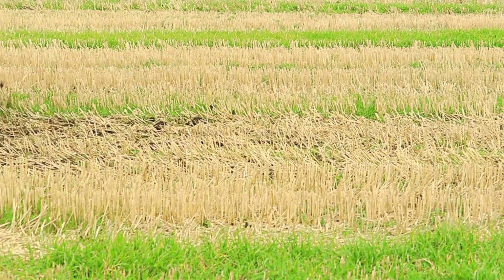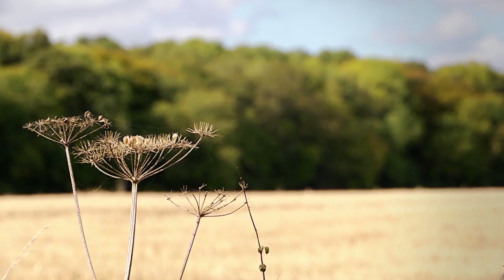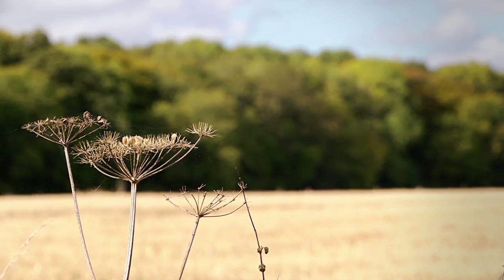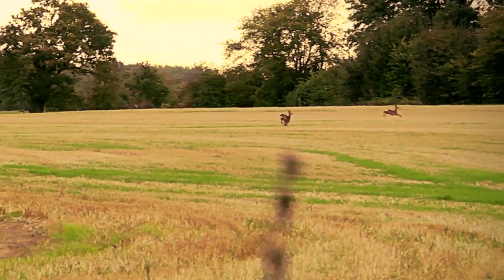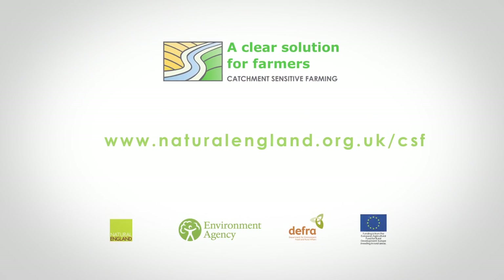What we've achieved by removing the soil compaction is we've enabled the poor performing areas — the headlands and the compacted areas in the fields — to perform as well as the rest of the farm. And we're yielding better now and the benefits from doing this are fantastic. To find out how the CSF can help you to take measures to improve the environment, animal welfare and the efficiency of production, please visit our website.